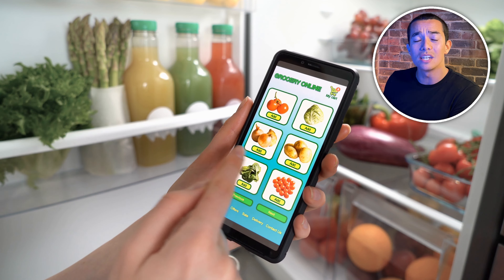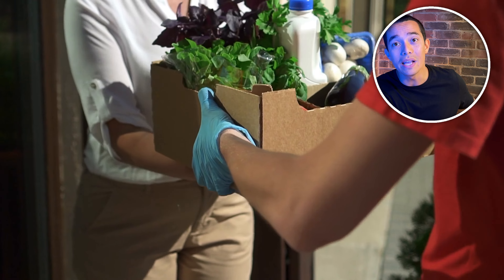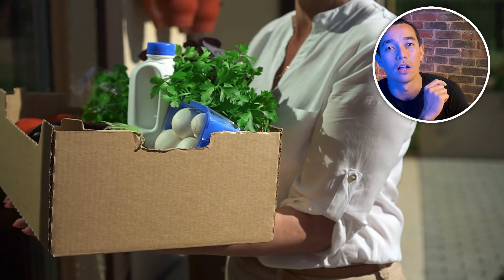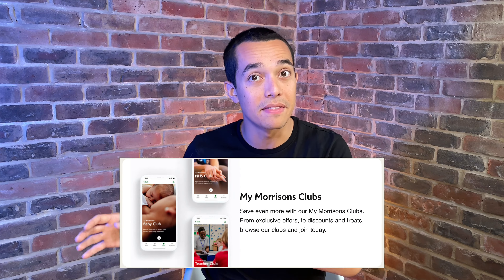Tip number five: save with a Morrisons delivery pass. If you do your weekly food shop online, did you know you can be saving up to £167 a year with a Morrisons delivery pass? A delivery slot at Morrisons costs up to £4, which works out at £208 a year if you get delivery once a week. However, Morrisons offers delivery passes for just £35 per year, and they have different options — you don't have to commit to an entire year, so it's definitely worth checking out.